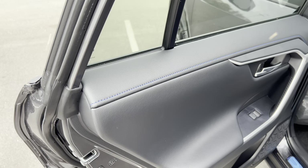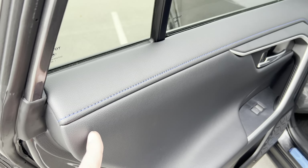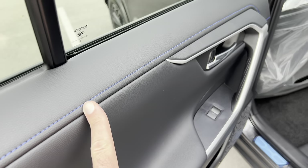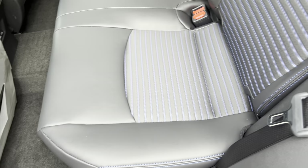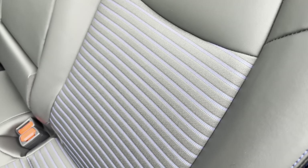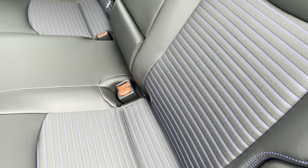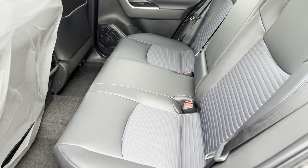Another cool thing some customers and viewers don't realize: when you go with the XSE and XSE Technology Package, you actually have blue stitching throughout the entire interior, which follows along with the blue piping in the SofTex seating itself on the RAV4 Hybrid XSE Technology Package.